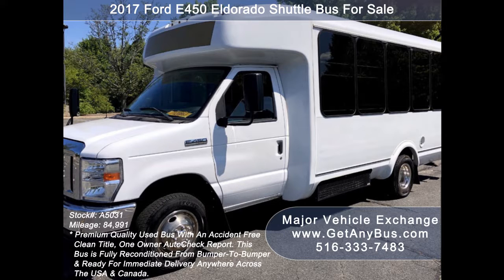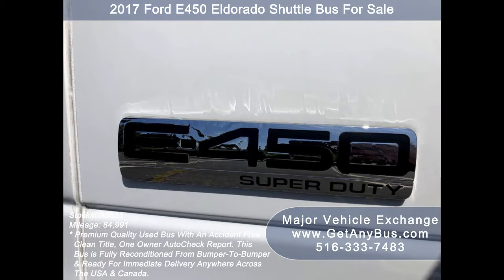It can accommodate up to 14 passengers plus driver and is ready for immediate delivery anywhere across the USA and Canada. This bus is fully reconditioned and ready for church,